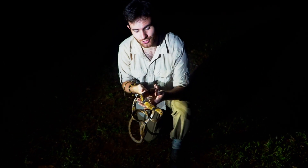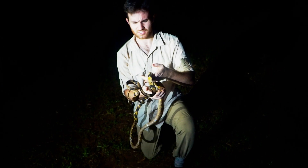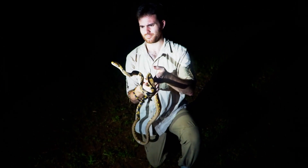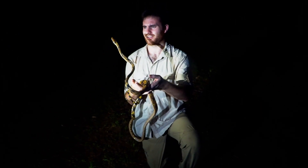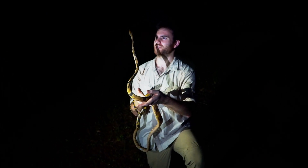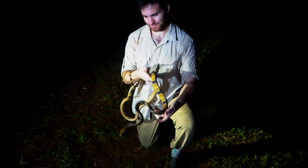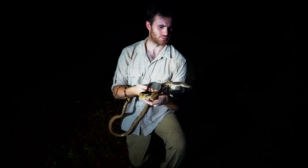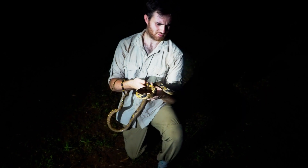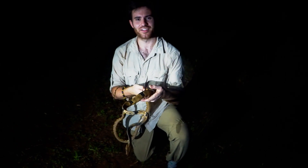I hope that you guys can fall in love with something just like this guy, who's just gorgeous. Look at that tongue, look at those muscles. What a beautiful snake — just get him away from my face! He's super calm. Anyway, we're gonna let him go get on with his night. Thanks for joining us guys, and we'll see you next time.